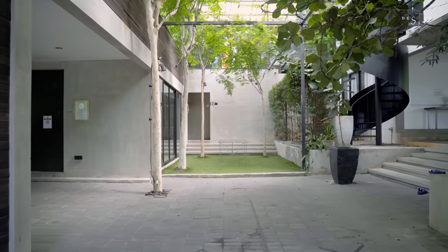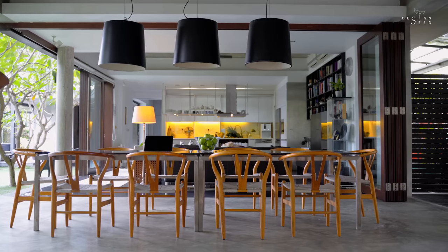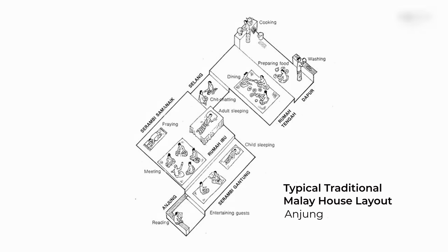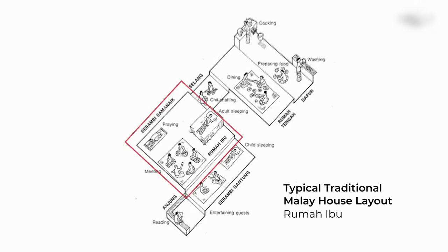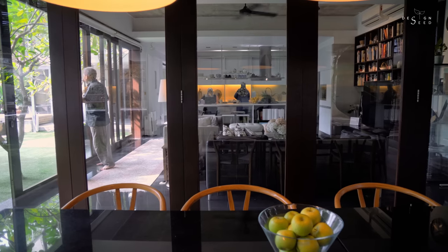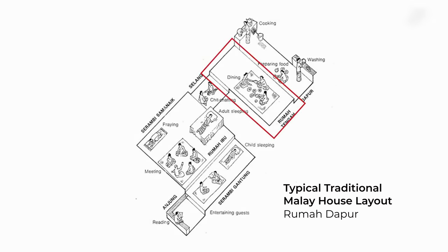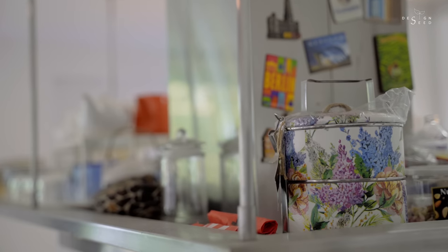The principal entrance to the property is via a stair from the car porch to what the plan refers to as a lobby, or in Razin's words, the Anjung and Serambi. If you go into a traditional Malay house, you will go through the Anjung first as a place where you greet your visitors. Then we move on to the Rumah Ibu, which is the main house, which is normally enclosed. And then there will be Rumah Dapur, where the activity of cooking and preparing food takes place, which is more private.